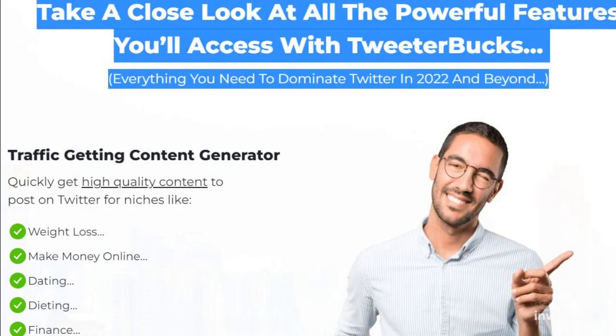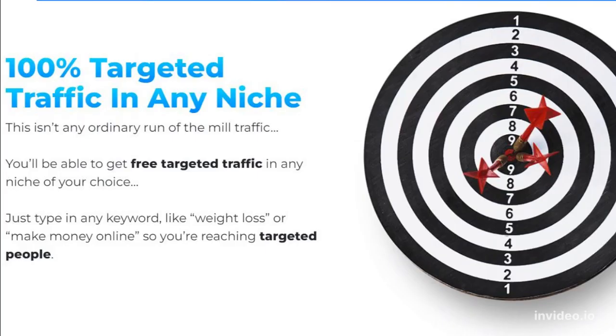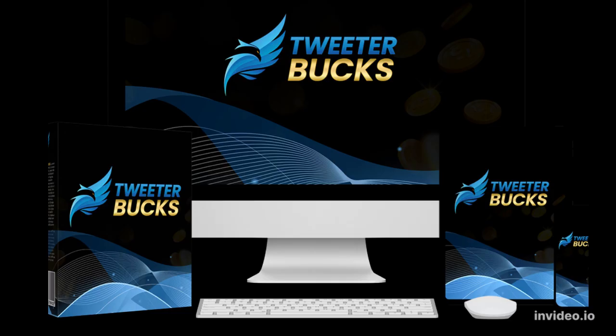Take a close look at all the powerful features you'll access with Twitter Bucks — everything you need to dominate Twitter in 2022 and beyond. For more information, click the link in the description.